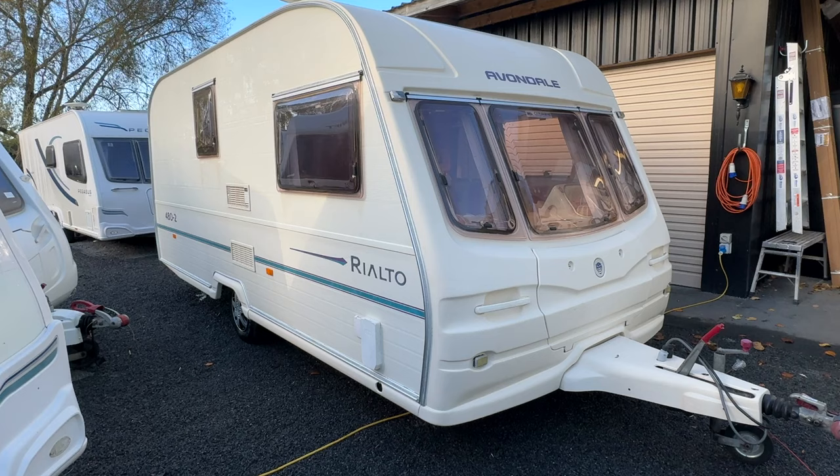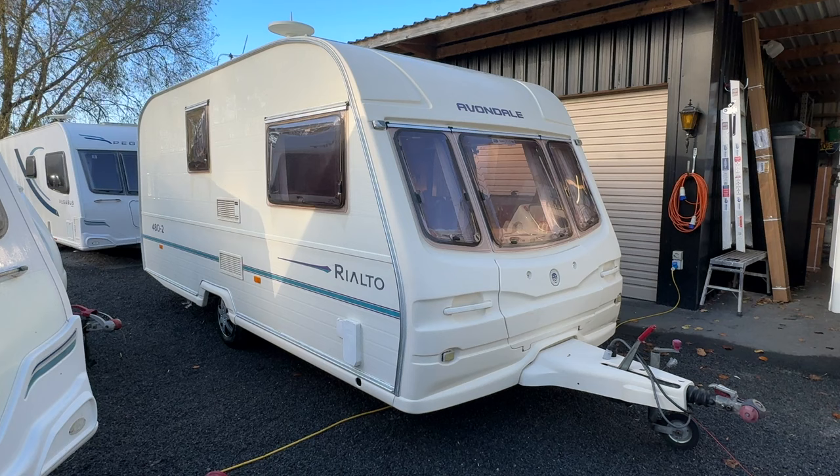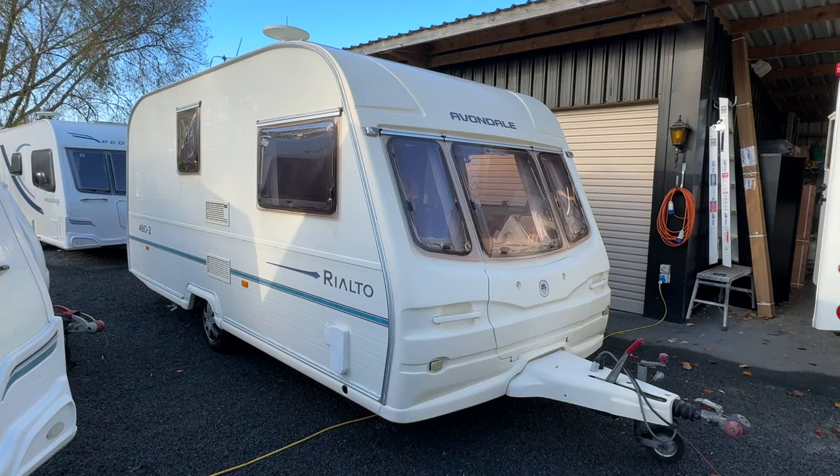We can supply and fit those here on site for you. Our opening hours here at Redvale RV are 7:30am till 4pm Monday to Friday. Jump on our website at www.redvalerv.com and click on the Contact Us tab.